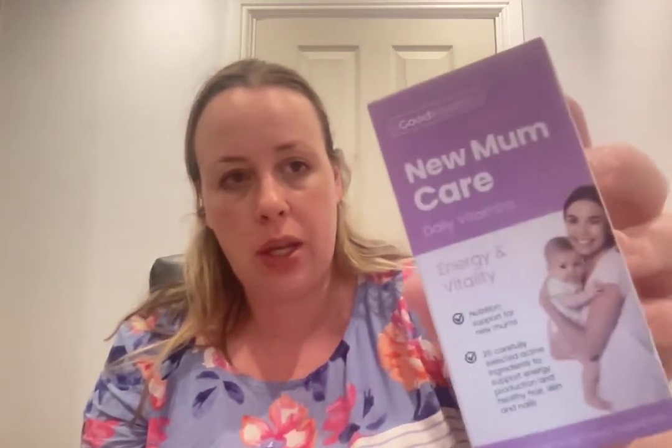Back to multivitamin bits — I've run out of the Pregnant Care Breastfeeding Tablets. I'm not sure they did enough for me; I felt like I needed more. They support brain and eye development for breastfed infants. What it did for me wasn't quite what I needed. I've now switched to the New Mum Care Daily Vitamins for Energy and Vitality — I definitely need that, so we'll see how I get on.